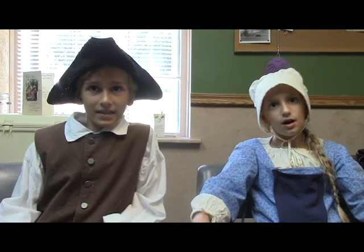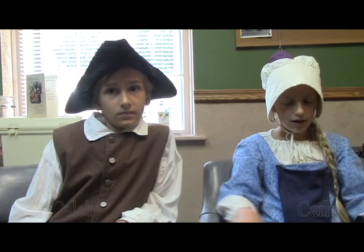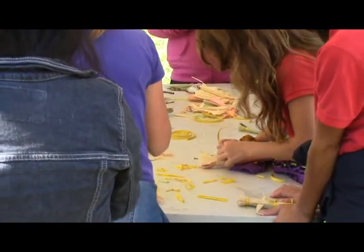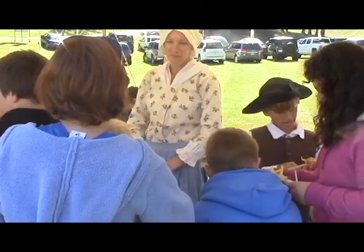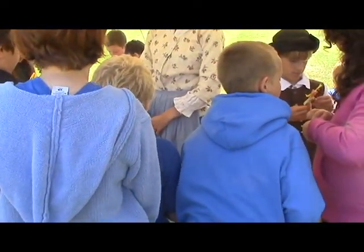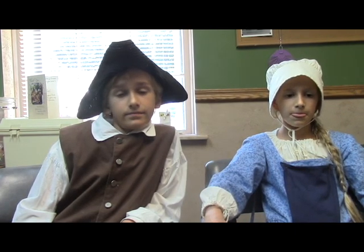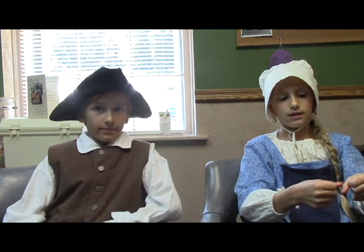We make corn husk dolls. You have to soak the husks, otherwise they're too brittle and they'll break. When they're wet, you take two pieces about the same length, fold them together, and tie them at the top. Then you fold them over so the tie is underneath the two pieces, and tie the head. Then you put a piece for the arms between the two pieces and tie again under the arms. For a girl it's done, but for a boy you cut up the skirt and tie each leg.